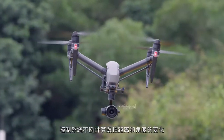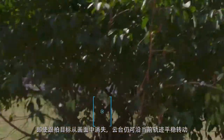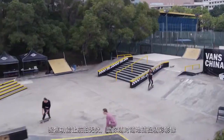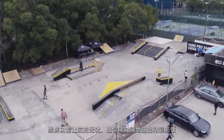The control algorithm is constantly calculating changes in distance and tracking angle, so that even if tracking is lost, the gimbal can continue to move smoothly without interruption. With Spotlight Pro, it's easier than ever before for operators to fly with confidence and still get those amazing shots.